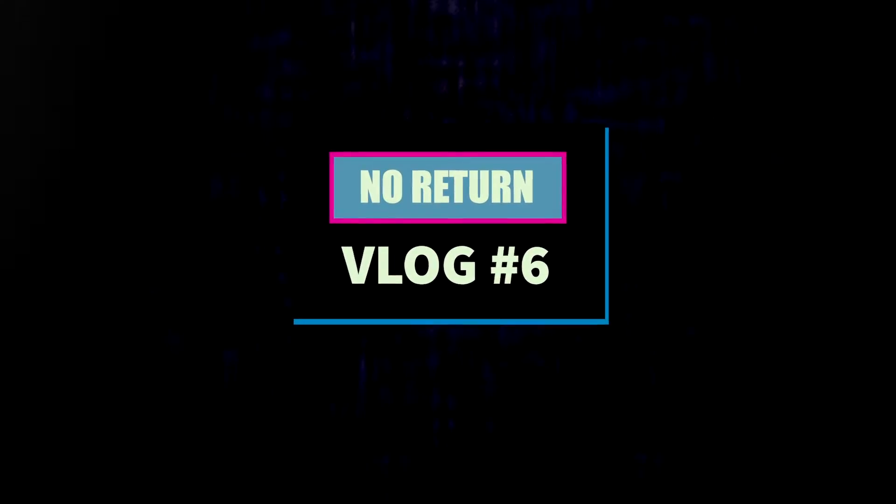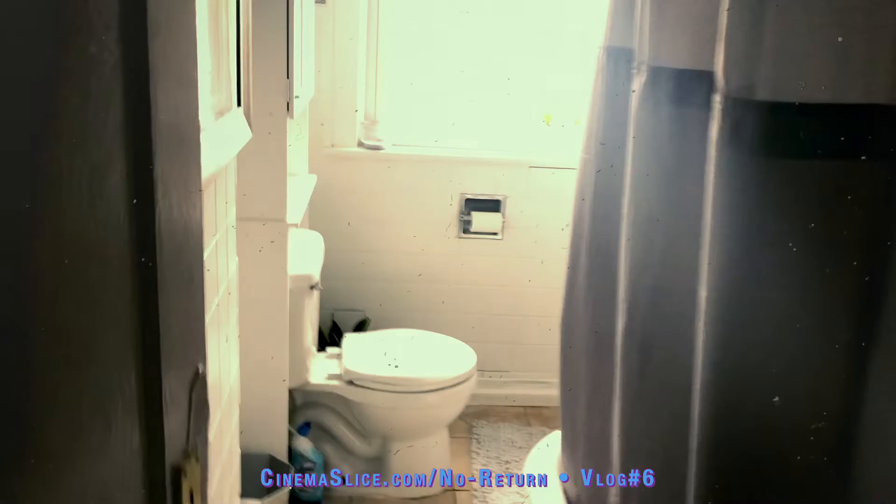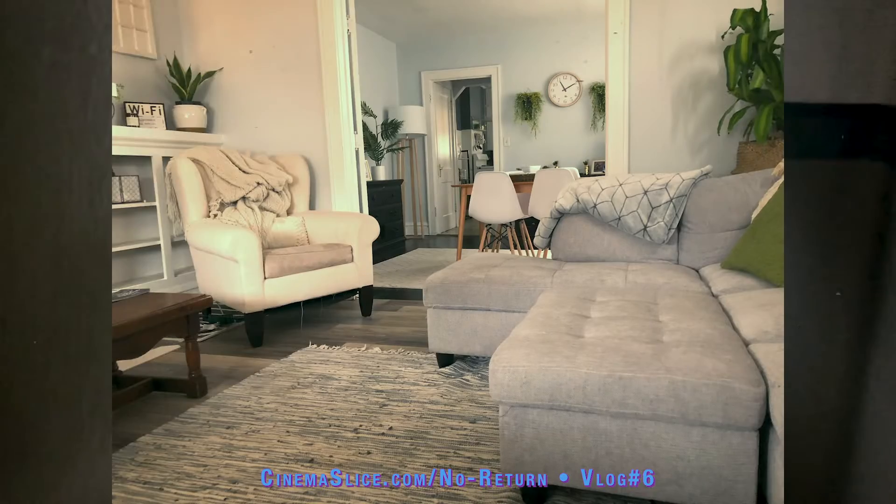We're doing some location scouting now. This is our primary location — the house where 60 to 70 percent of the film takes place. We know we're shooting in the kitchen, a scene in the bathroom, a scene in the entrance room or living room.